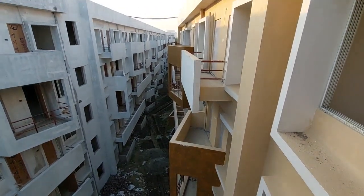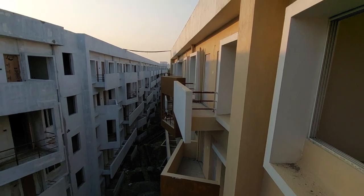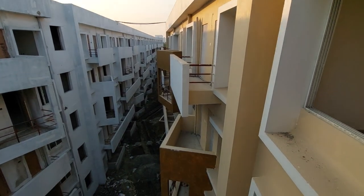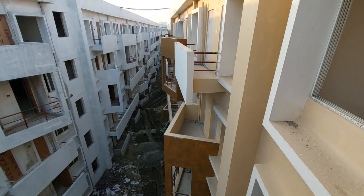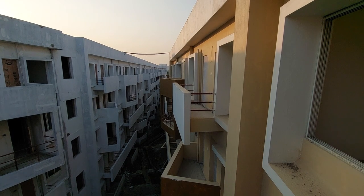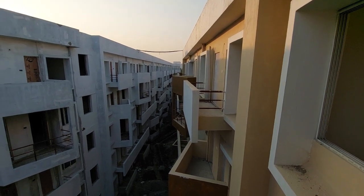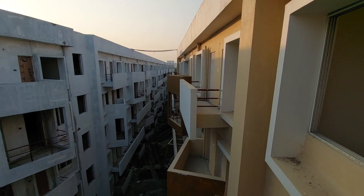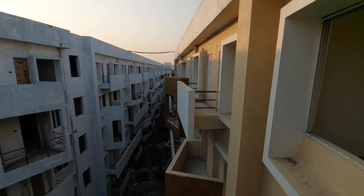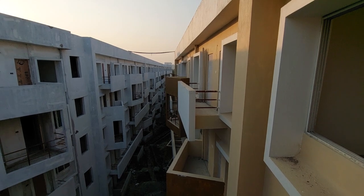These are all ready-to-move-in towers. We are giving possession from June 2024 and you can also get a ready-to-move apartment as it is. I am going to show you a 3BHK actual apartment, not any sample apartment — as it is, how you are going to get it. The super built-up area, or sellable area, of that apartment will be 1,520 square feet.